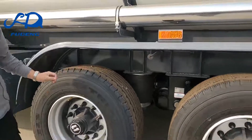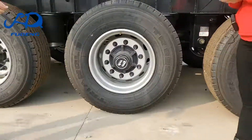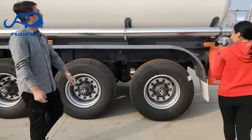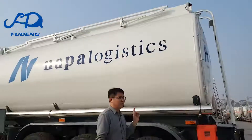These are single tires. I want double tires. Sure, no problem — we can provide double tires. Can I use other brand axles? Sure, we have the L1 brand, and we also have BPW and FUWA axles.